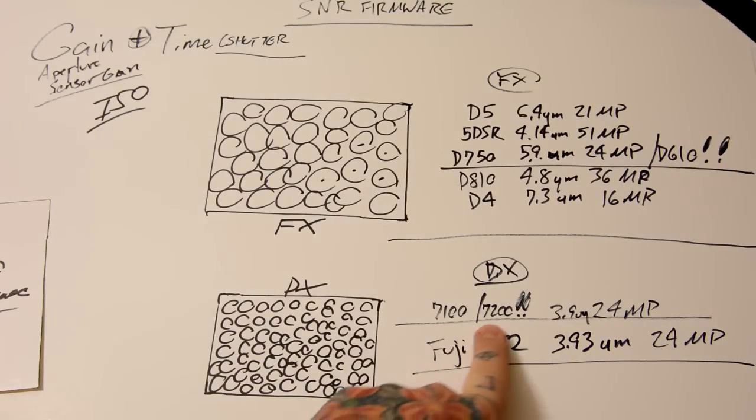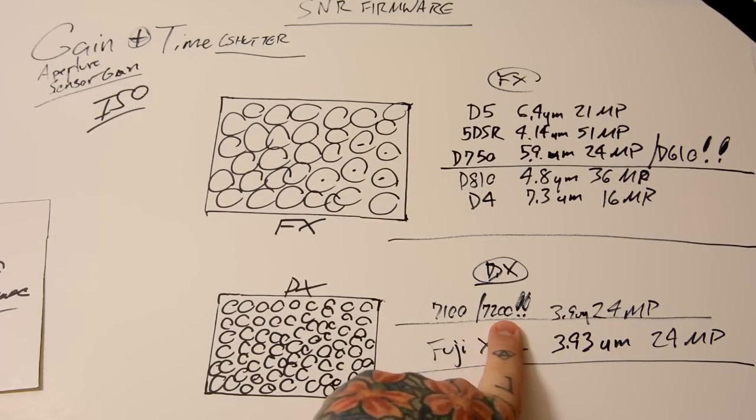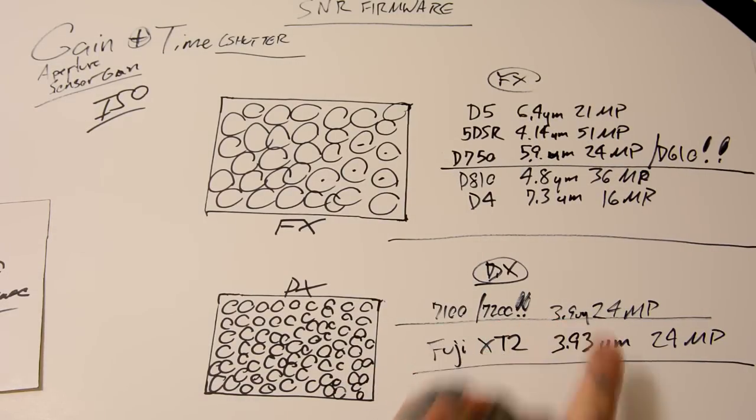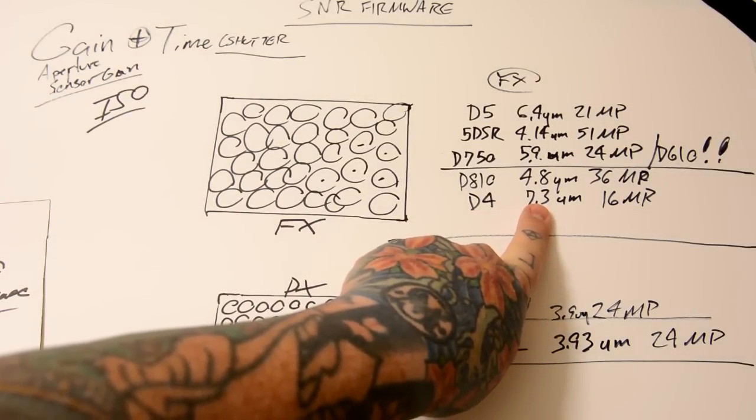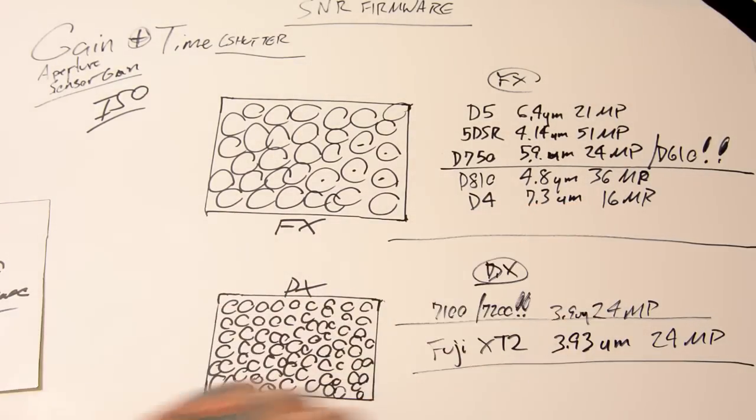Now let's take the Nikon D7100, D7200 — exact same sensor, 3.93 micrometers. Fuji people: the 24 megapixel Fuji XT2 sensor, 3.93 micrometers pixel pitch. Nikon D4 — those are huge and honking: 7.3 micrometers. Huge.